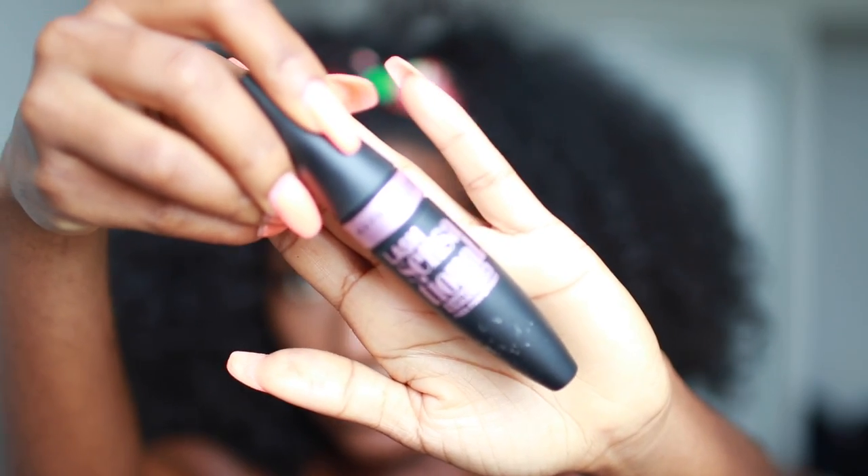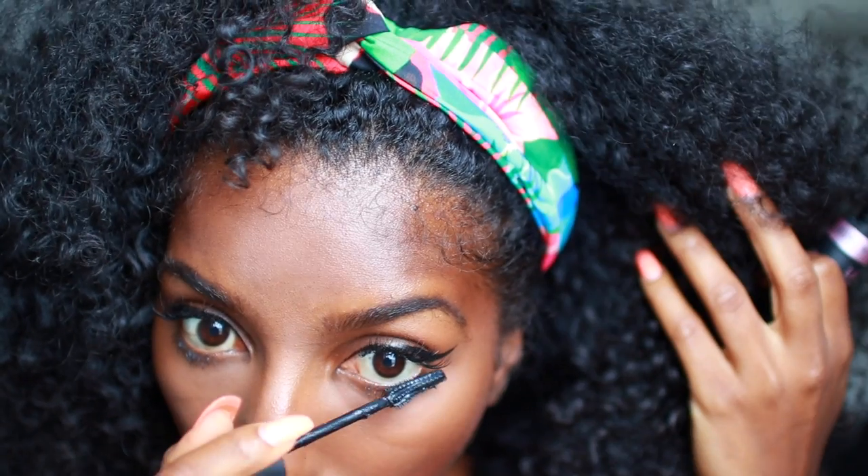Because I'm wearing lash extensions, I'm just going to apply mascara to my bottom lashes just so they can pop more. I did put on eyeliner too, I just forgot to show it.